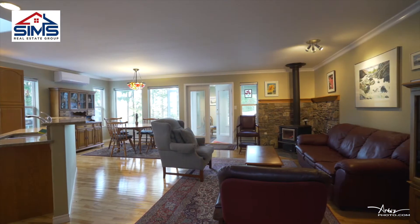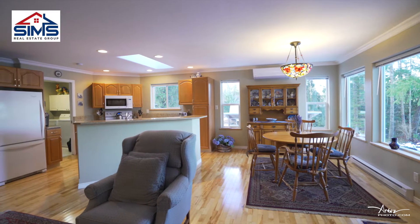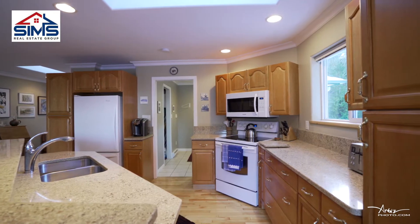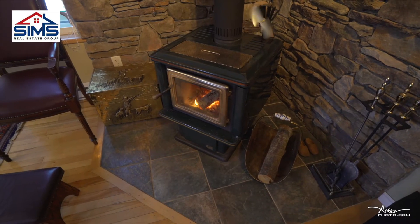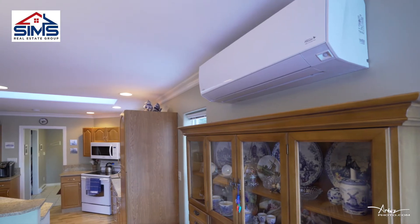As you walk in you'll immediately notice an open concept feel to this home with hardwood floors, quartz countertops in the kitchen, lots of space to maneuver, a great living room with a wood fireplace. This home is also heated with a high energy efficient heat pump.